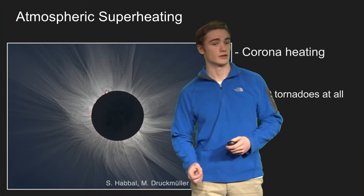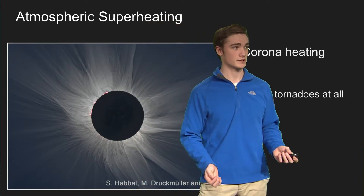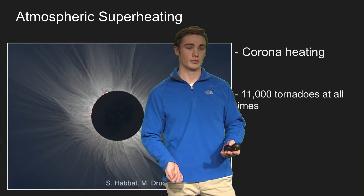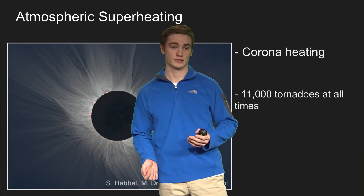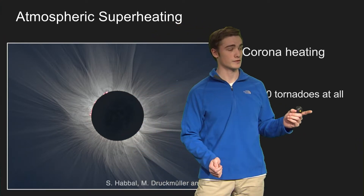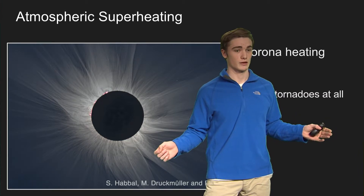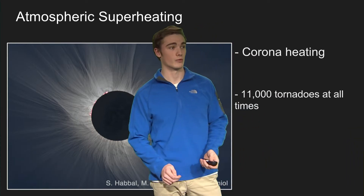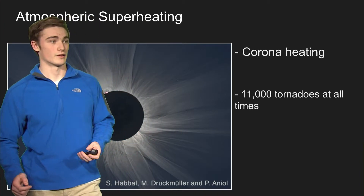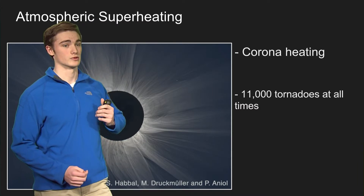What makes them very important to science is their involvement in atmospheric superheating. For a while in physics, there was this problem: the sun's surface is about 100,000 degrees Fahrenheit, but in the corona — the outer atmosphere of the sun — most of it is around a million degrees. You can see that temperatures from the sun actually increase as you go out a little bit. This was a huge problem in science because they had no idea why. When they discovered solar tornadoes in 2012, they theorized that these tornadoes actually eject so much heated plasma out into the upper atmosphere that it heats it up to over a million degrees.